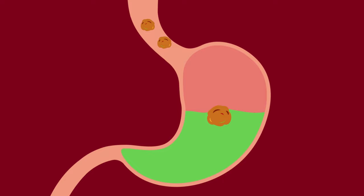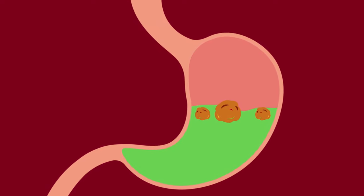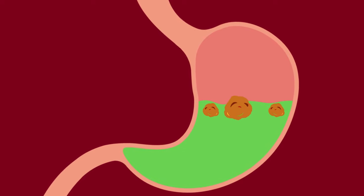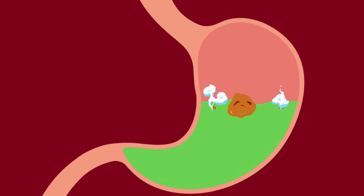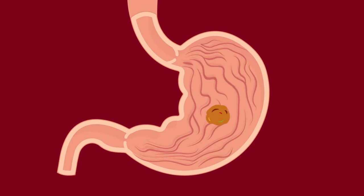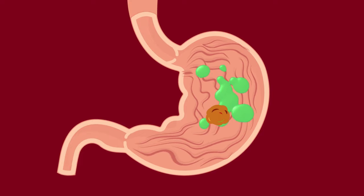Inside the stomach is where digestion really kicks into high gear. Lots of us picture our stomach as a big sack, half full of acidic liquid that dissolves away whatever we eat. But that's not quite right. Instead, think of your stomach a little bit like a natural blender full of acid. The walls of your stomach are lined with super strong muscles that ooze out acidic gastric juices that break down the food even more.